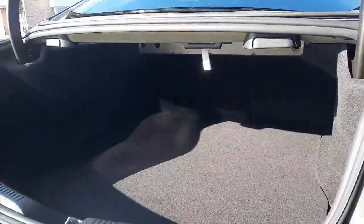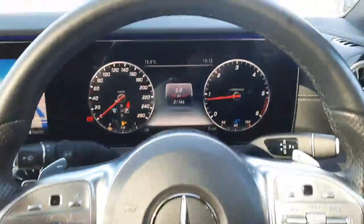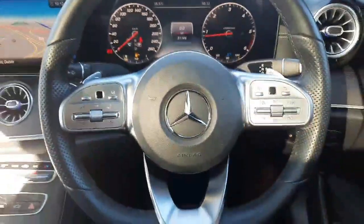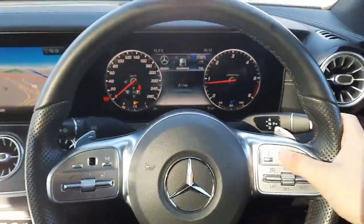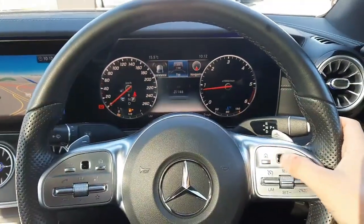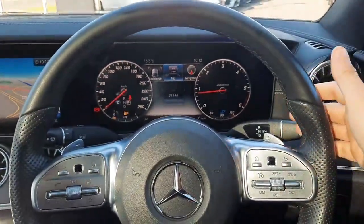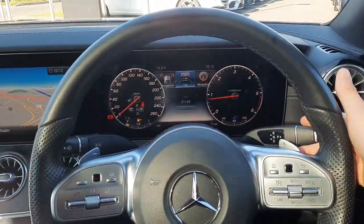Inside you'll see that digital driver's display and the flat bottom AMG steering wheel. We have touchpads to allow us to navigate through the driver's display, highlighting different menus. We've also got cruise control, a paddle shift behind the steering wheel, and the automatic gear shifter.